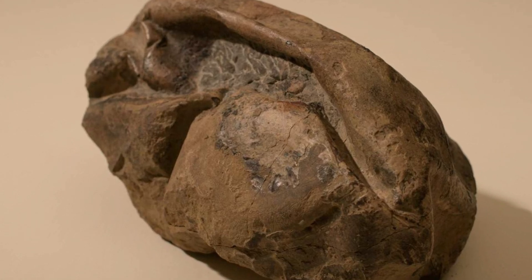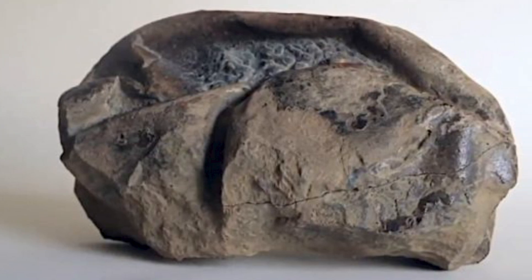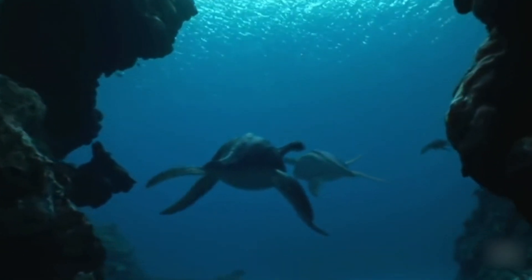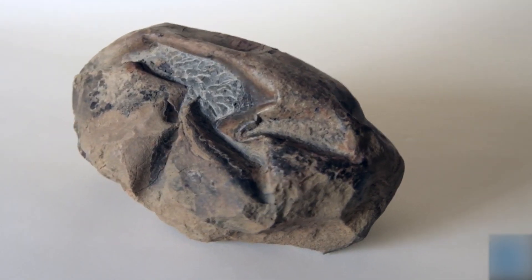It looks like a squashed football, measuring over 11 inches long and 7 inches wide. It was speculated that the egg was probably laid by a giant marine reptile, such as a mosasaur. It was the softest eggshell of any dinosaur egg ever found.